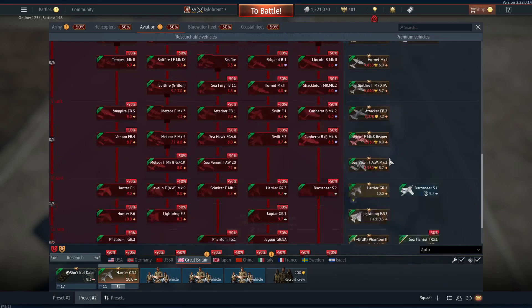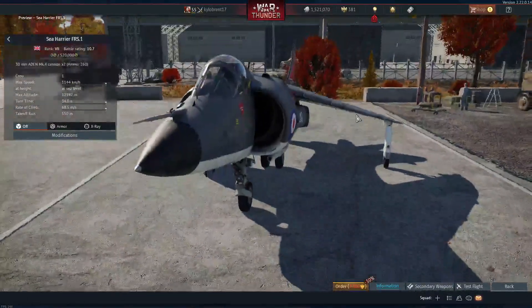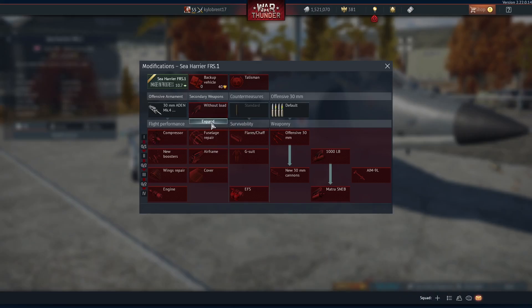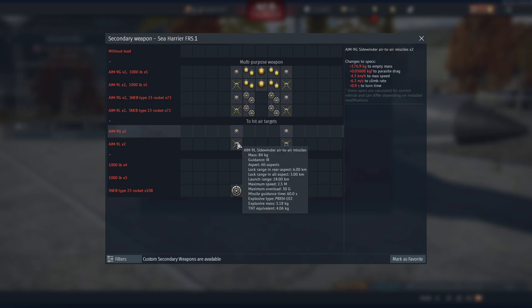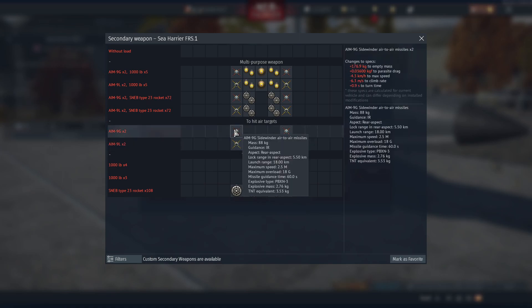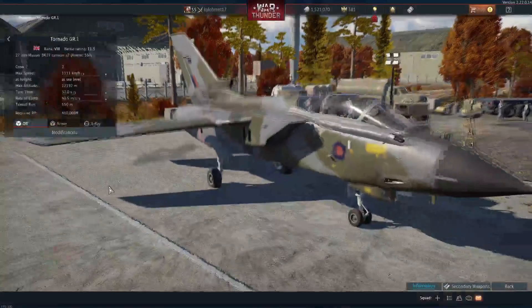For British aviation, the long-awaited Sea Harrier FRS.1 is here — it was shown in the trailer being shot down by the MiG-29. It comes with AIM-9Ls and AIM-9Gs, and will likely get more missiles in the future. There's also the long-awaited Tornado GR1.